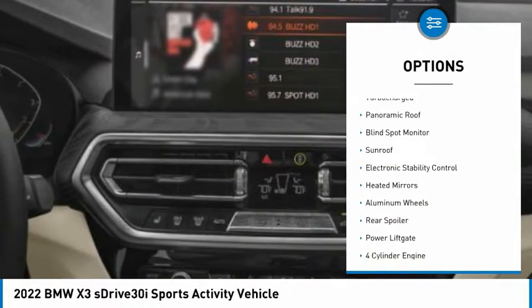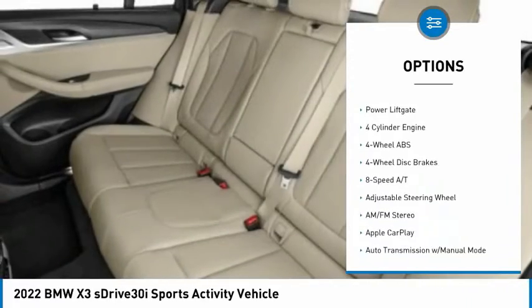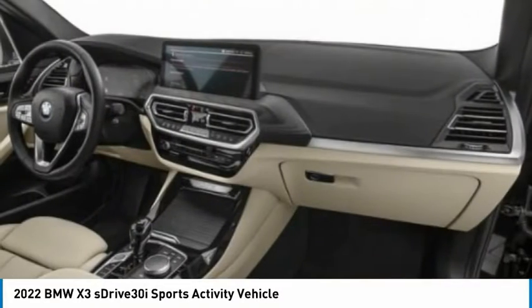Tire pressure monitoring system, turbocharged, panoramic roof, blind spot monitor, sunroof, electronic stability control, heated mirrors, aluminum wheels, rear spoiler, power lift gate.